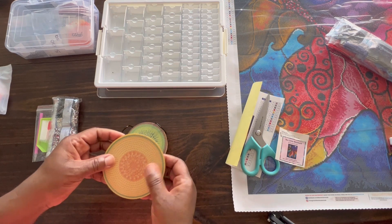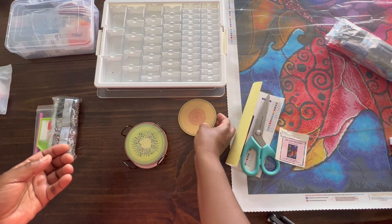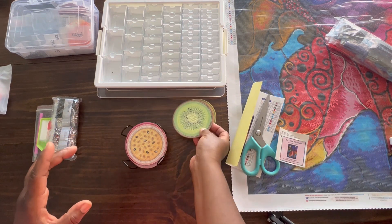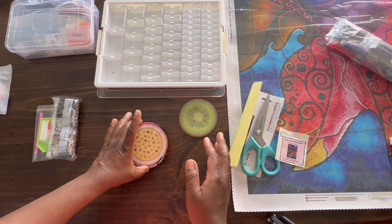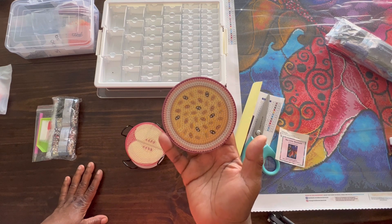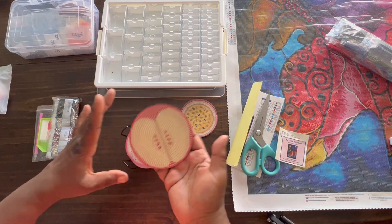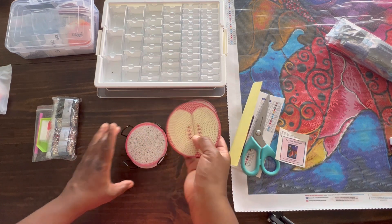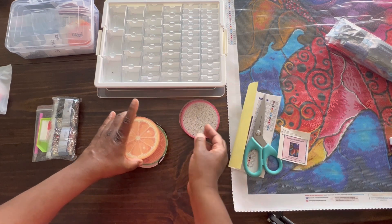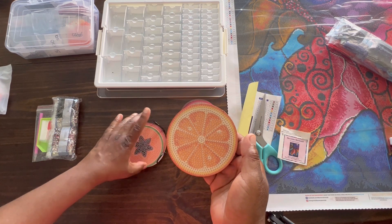I just wanted to show these two. They came yesterday. I'm assuming this is a cantaloupe. I'm going to try to guess the fruit if I can figure out what they are. Got a kiwi, and I will put this in the description box if anyone wants to purchase this. I'm thinking - I'm going to go with passion fruit. An apple. Dragon fruit. Could be orange or grapefruit - I'm going to go with orange.